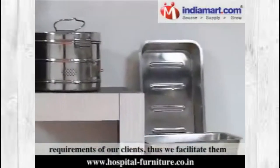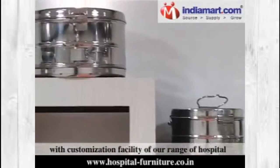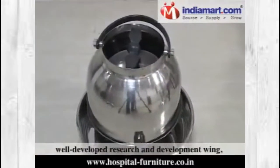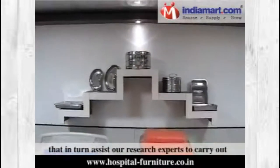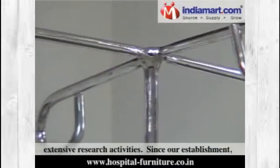We facilitate our clients with a customization facility for our range of hospital equipment and furniture. We have established a well-developed research and development wing which is equipped with all the requisite amenities that assist our research experts to carry out extensive research activities.